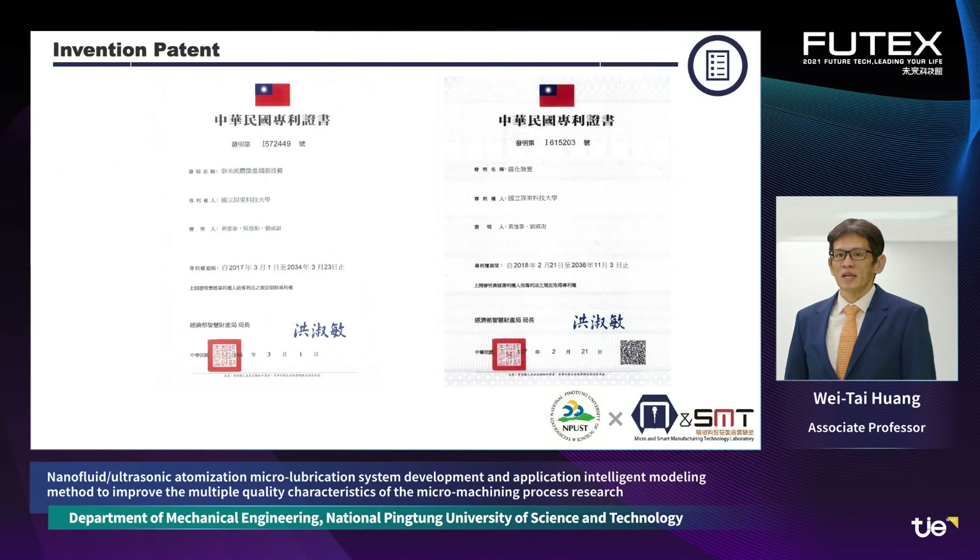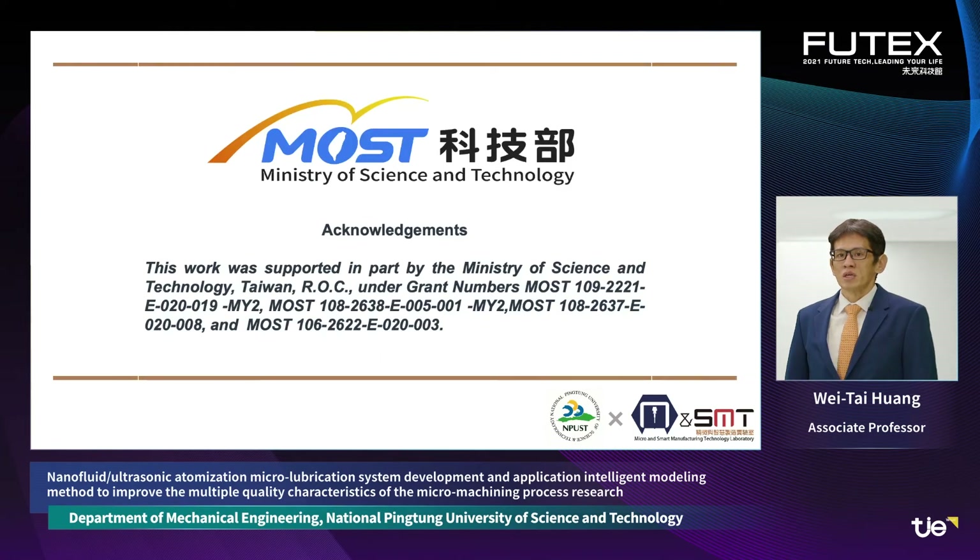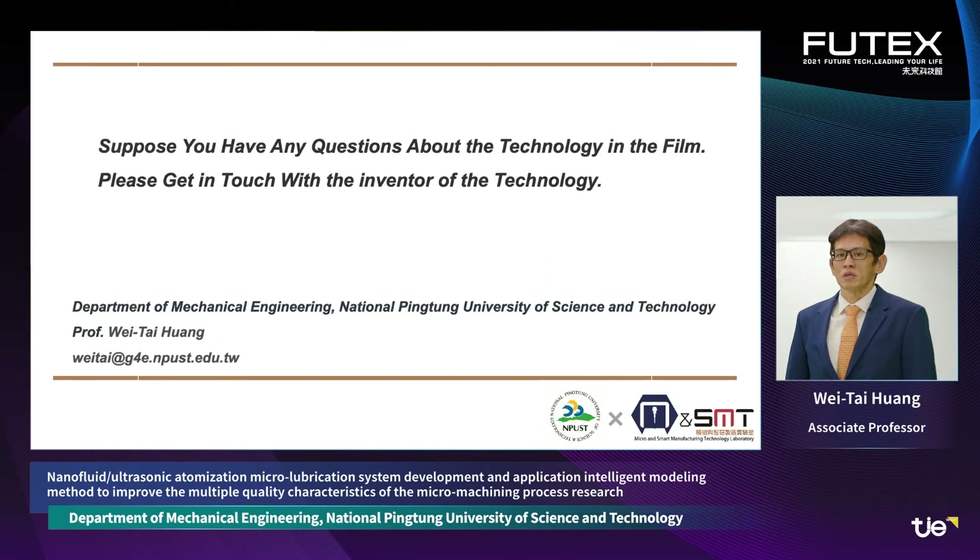This technology has obtained invention patent certificates. This work was supported by the Ministry of Science and Technology. If you have any questions about this technology, please get in touch with the inventor by email.